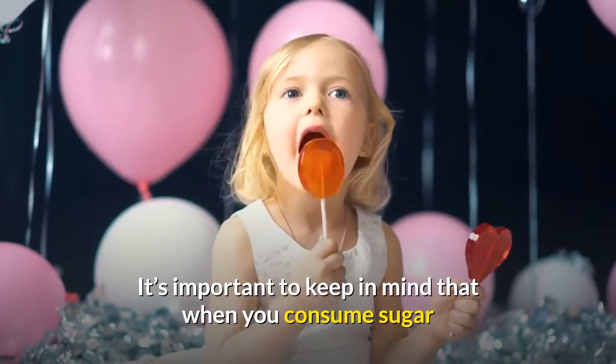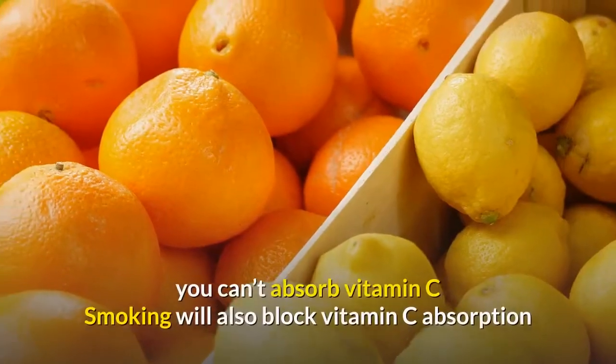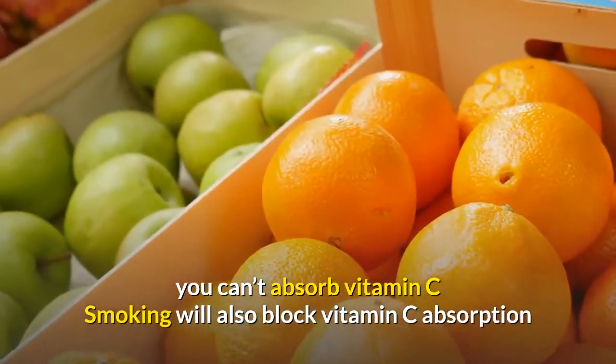It's important to keep in mind that when you consume sugar, you can't absorb vitamin C. Smoking will also block vitamin C absorption.